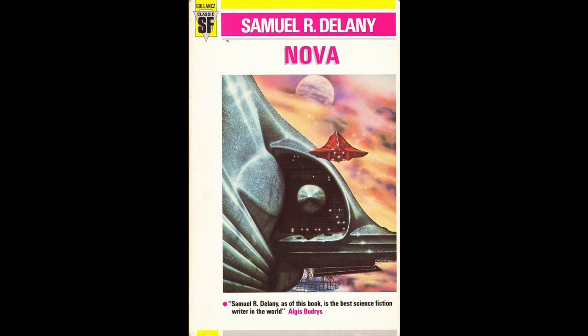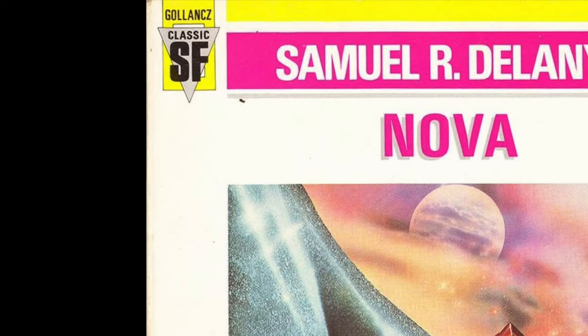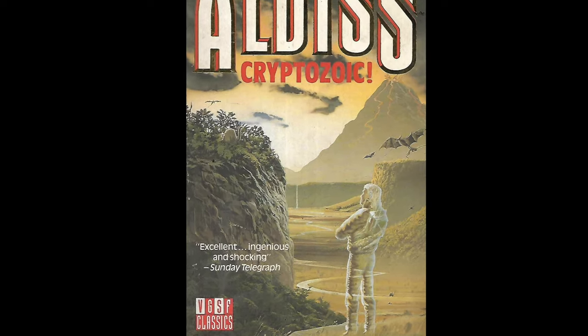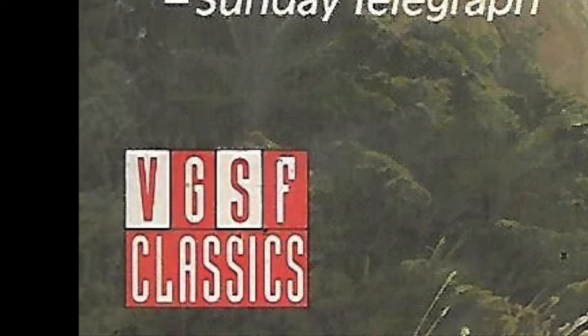Let's talk a little bit now about the different SF Masterworks editions. In the mid to late 1980s, Gollancz tried a couple of series. From 1986 to 1987, Gollancz Classic SF; and in 1988 to 1990, they tried VGSF Classics — that would be Victor Gollancz SF Classics.